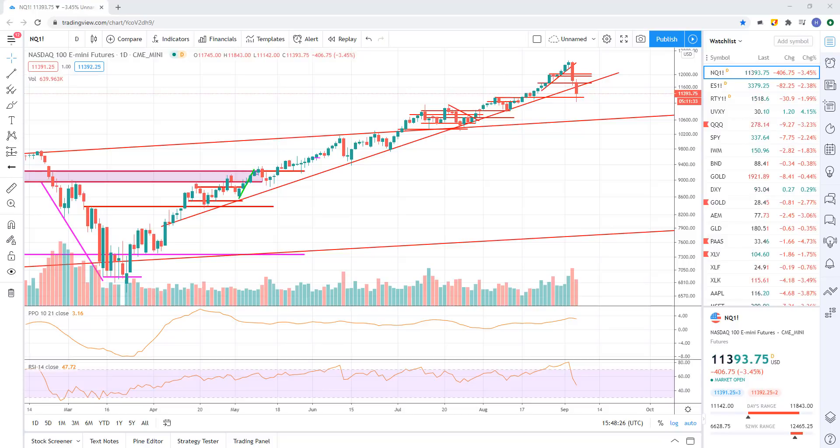All right, guys, welcome. If you're new to the channel, we go through stock charts and stock market technical analysis. Some of the calls I get right, some of the calls I get wrong. And so we'll go through here and try to read what the charts are telling us today.